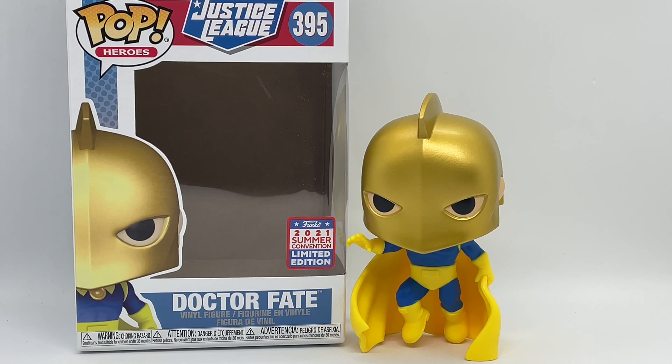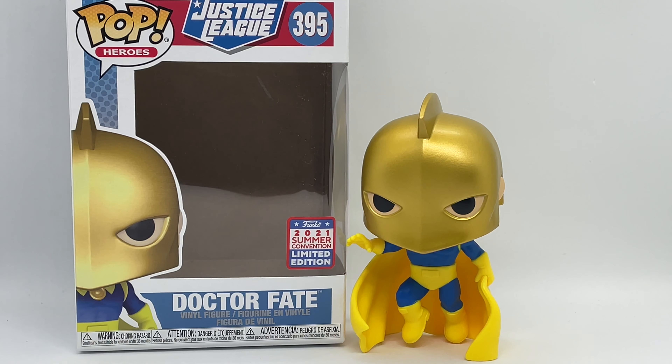There you guys go — that is the unboxing of Dr. Fate, the FYE exclusive. Is he worth picking up? Justice is blind, not heartless — he is definitely worth picking up. He's a badass pop. I'm glad we have a Dr. Fate; we need some more. I would love to see some more, especially some black light or glow-in-the-dark ones — that'd be awesome. He is definitely worth it, at least to me.